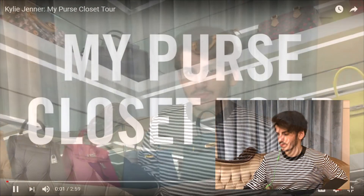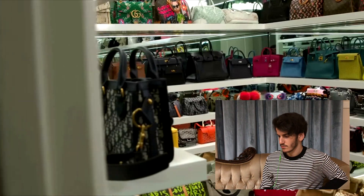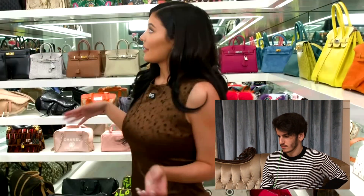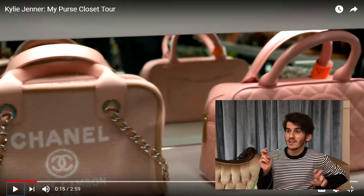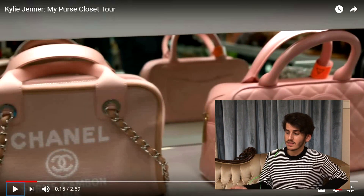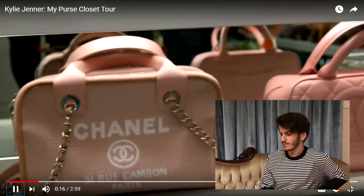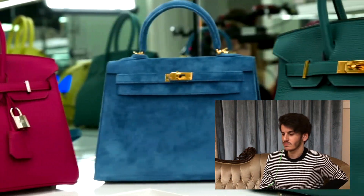Kylie says: 'Hey guys, we are in my purse closet — you might have seen it on my Snapchat or Instagram, this is pretty much where I keep all my purses. I made a little room for them in my house.' And she made a little room — this is literally bigger than my whole house. She says she did it all custom so they all have a little home and it's lit up really pretty.